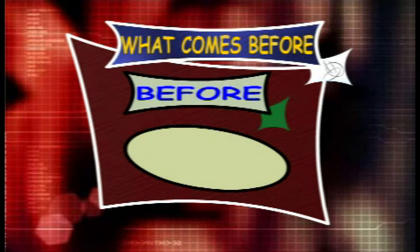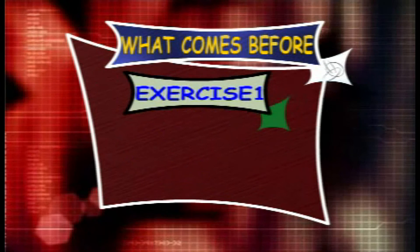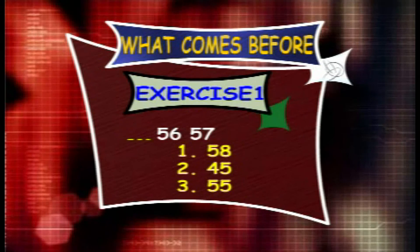Exercise 1. What counts before 56 and 57? The options are 58, 45 and 55.